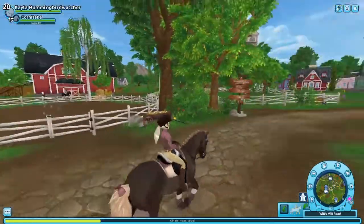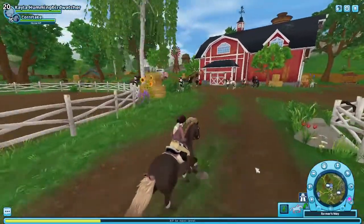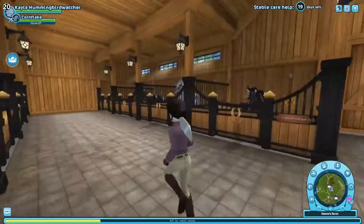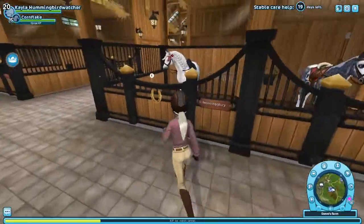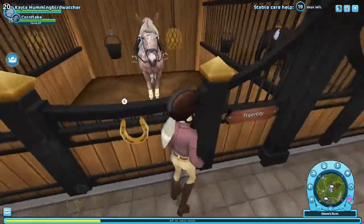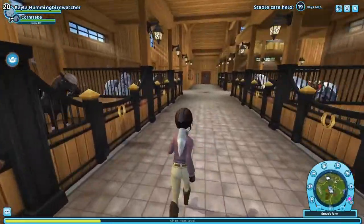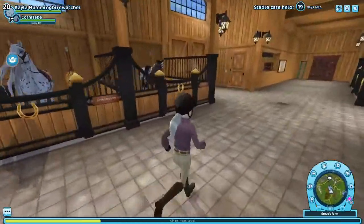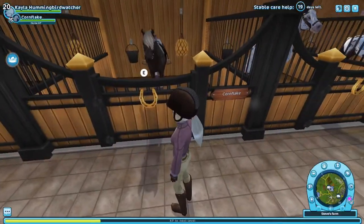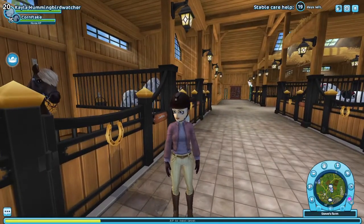Now we're back at the home stable, and I'm going to show you all the horses in their outfits in order. Here we are in the stable — all the horses in their arranged order. We have Dreamer who was red, Skull who was orange, Tigger who was yellow, Socks who was green, Moose who was blue, Magic who was purple, and Atlas who was pink. Thank you guys so much for watching this video — I hope you liked it. Goodbye!